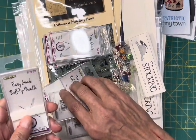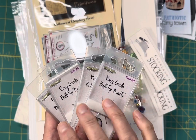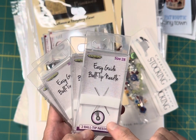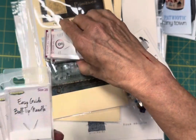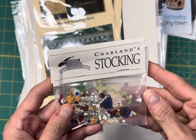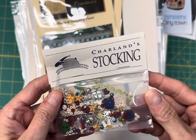I also have the Easy Glide Ball Tip Needles in size 28 and 26. If you haven't used these, this is all I use now and I really, really like them. They've got a little ball on the tip that helps you locate the hole in your fabric without snagging the fabric, and I think it makes my stitching go a lot faster. Shepherd's Bush Sharlyn's Stocking Embellishment Kit — I should have the embellishments for nearly all of the Shepherd's Bush stockings in stock.